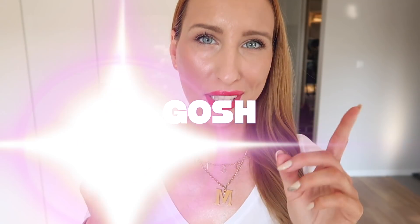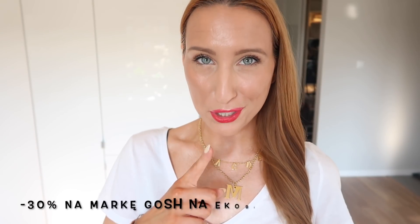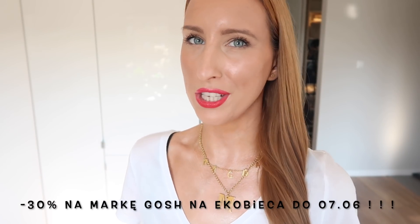Cześć dziewczyny, witajcie w kolejnym filmiku! Dzisiaj przygotowałam dla Was rozświetlający makijaż wykonany marką GOSH, która na Dzień Dziecka została objęta promocją minus 30%. Do 7 czerwca możecie szaleć z Waszymi ulubionymi produktami tej marki.